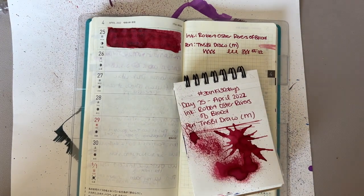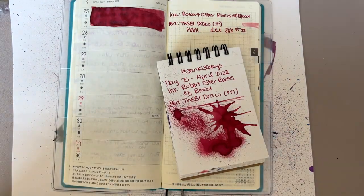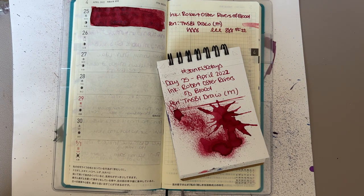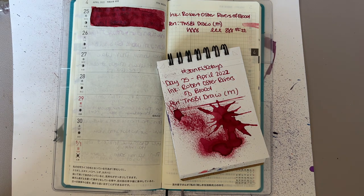Hi everybody, it's Manda, and I am coming to you with Day 26 of 30 Inks 30 Days. I'm really bummed — I was expecting my Twisbi to be here today so I could record the unboxing video and use the pen on the 26th. However, it says it's still out for delivery. It's supposed to be here by six, but it is currently six o'clock, so I need to get my video up for tomorrow.